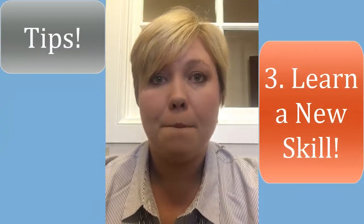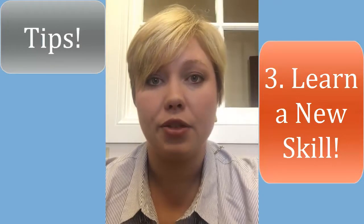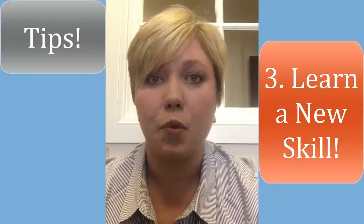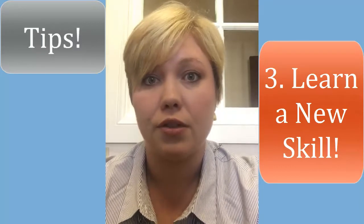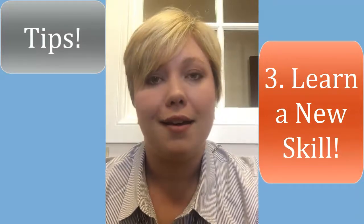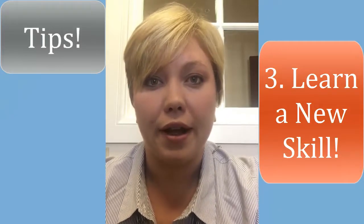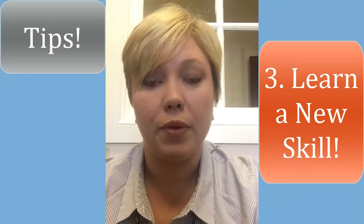Number three: learn a new skill. Most public libraries offer free classes and courses you can take to learn a new skill, whether it's web design, learning the Office Suite, the Mac Suite, or Google G Suite. There are so many different things you can learn. Find something where you can build a skill that's relatable to the field you're going into.